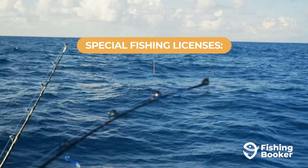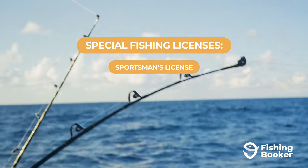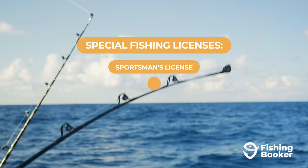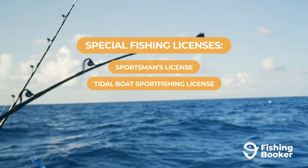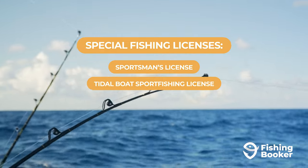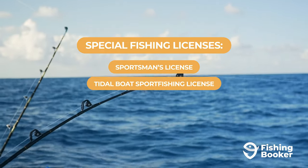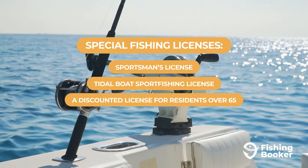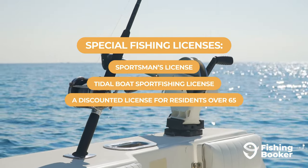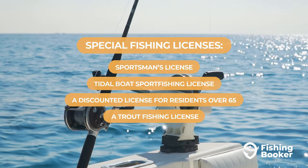For example, you have a sportsman license that allows you to fish and hunt in freshwater, a title boat fishing license, which is a special combined sport fishing license that gives boat owners a license to fish in saltwater and freshwater within the borders of Virginia, a discounted license for residents over the age of 65 fishing in freshwater, a trout fishing license, and more.